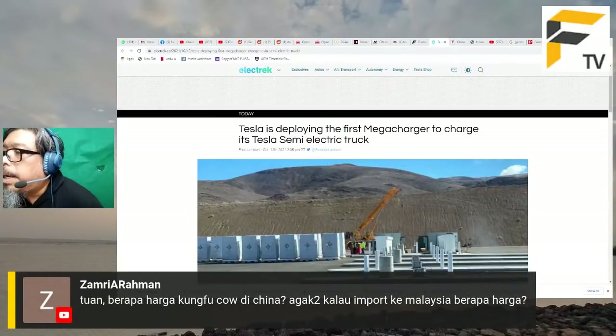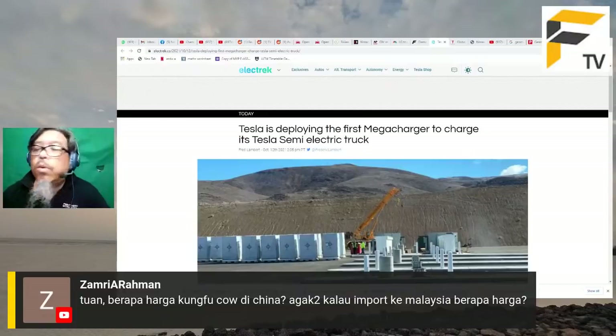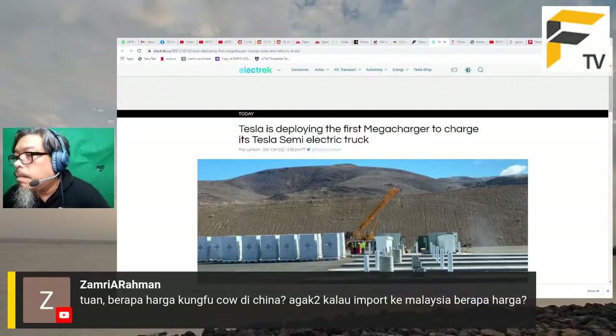Harga Geely Geometry Kung Fu Kau di China ialah RM39,000. Kalau masuk Malaysia, saya rasa dia masih bawah RM60,000 kerana Proton tidak ada import duty dan excise duty, cuma ada kos tambahan untuk conversion dan mungkin kos bateri import.